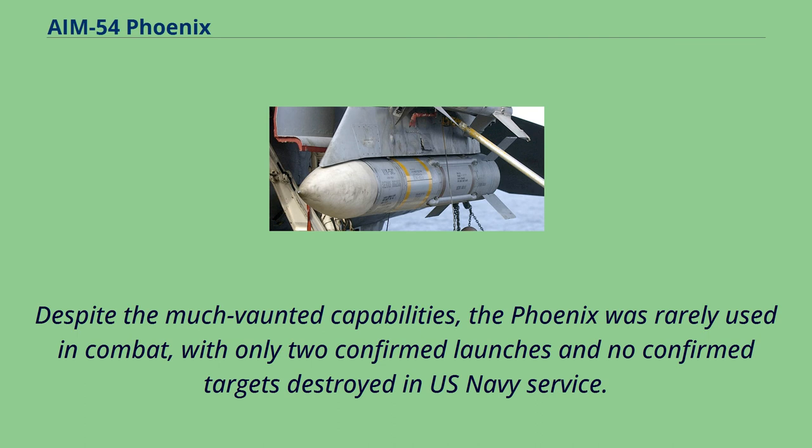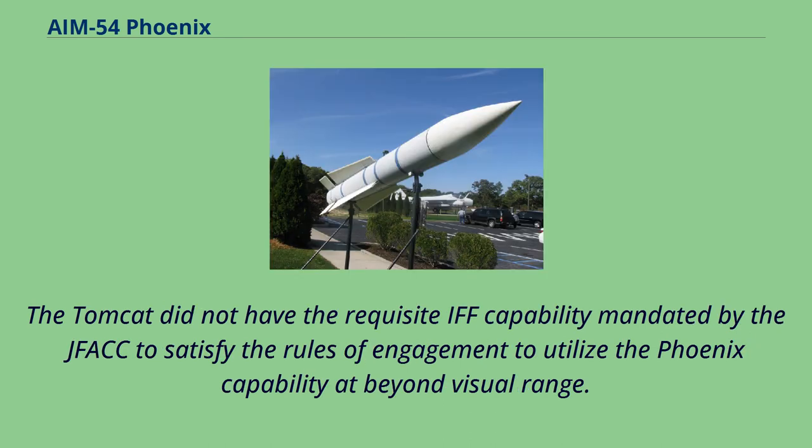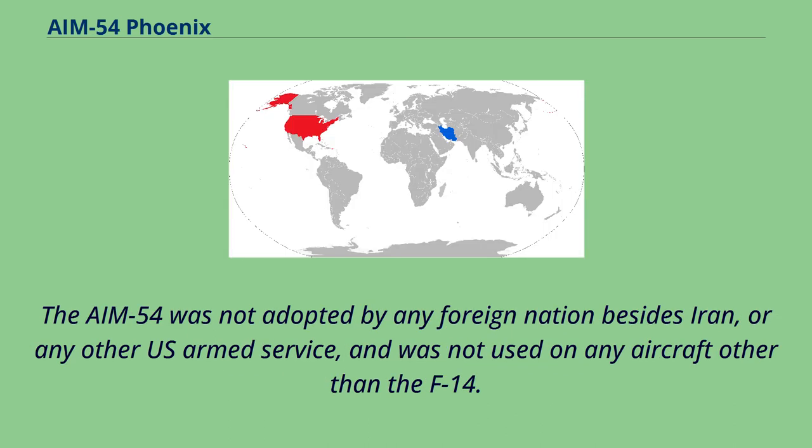The F-15 Eagle had responsibility for overland combat air patrol duties in Operation Desert Storm in 1991, primarily because of the onboard F-15 IFF capabilities. The Tomcat did not have the requisite IFF capability mandated by the JVAC to satisfy the rules of engagement to utilize the Phoenix capability at beyond visual range. The AIM-54 was not adopted by any foreign nation besides Iran, or any other U.S. armed service, and was not used on any aircraft other than the F-14.